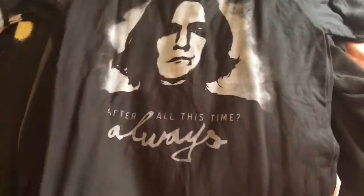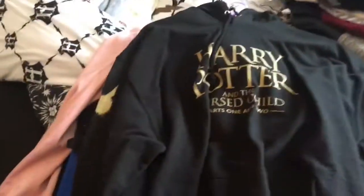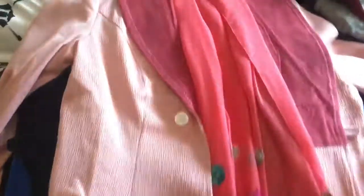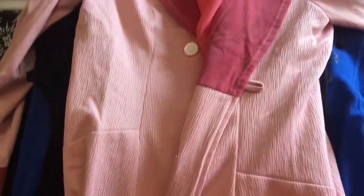These are my Loot Crate t-shirts — my Snape, the New York Ghost, and the latest one from Loot Crate. Fantastic Beasts. Then I have my Cursed Child jumper that I bought when I went there last month or the month before. I have my Queenie jacket that I bought from EMP — it's beautiful, I just haven't had a chance to wear it out yet.